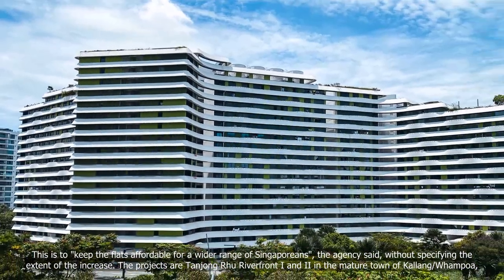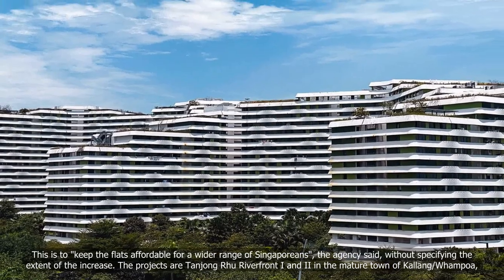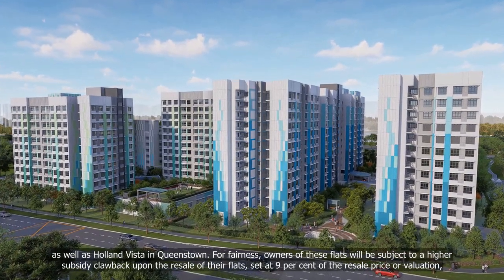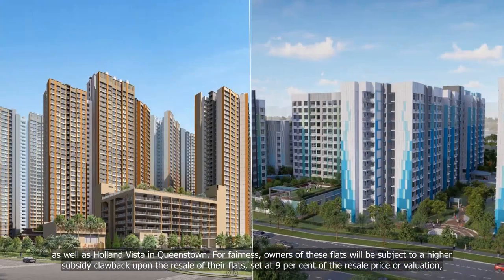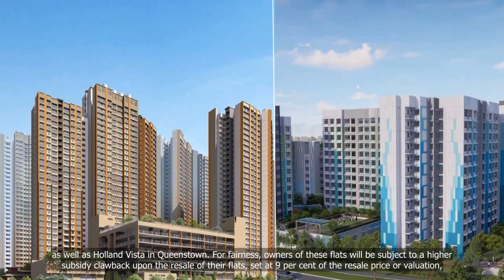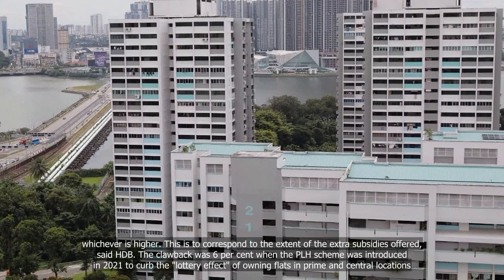This is to keep the flats affordable for a wider range of Singaporeans, the agency said, without specifying the extent of the increase. The projects are Tanjung Rhu Riverfront 1 and 2 in the mature town of Kallang/Whampoa, as well as Holland Vista in Queenstown. For fairness, owners of these flats will be subject to a higher subsidy clawback upon the resale of their flats, set at 9% of the resale price or valuation, whichever is higher. This is to correspond to the extent of the extra subsidies offered, said HDB.